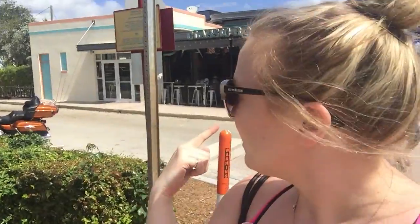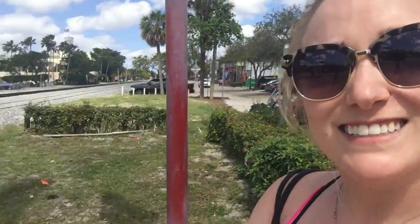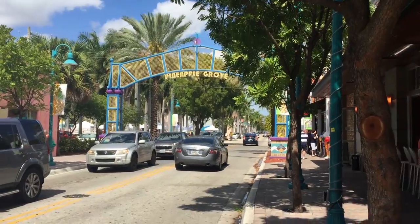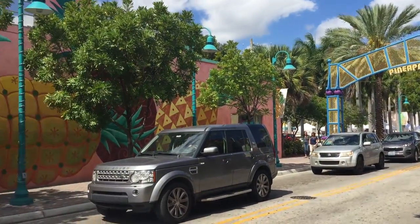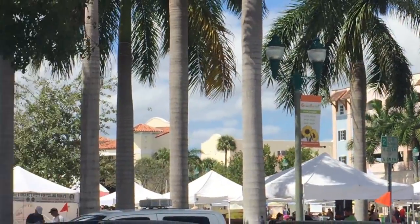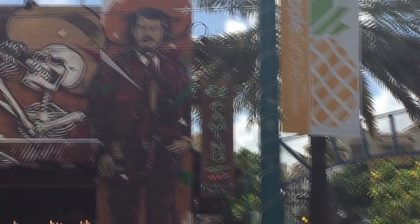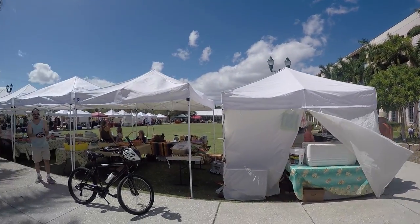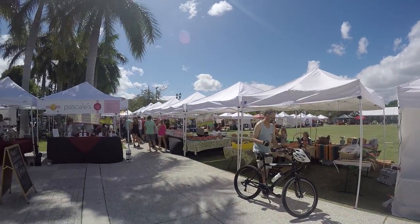Behind me is Johnny Browns, next to the train tracks. When the train comes by, for about two minutes, they have half-priced drinks. Just off Atlantic Avenue is Pineapple Grove, the art district in downtown Delray. This is where the Winter Green Market is held on Saturdays from 9 till 2 in Old School Square Park. It has everything from fresh local produce, meat and fish, to artisan baked goods. It is even pet friendly.